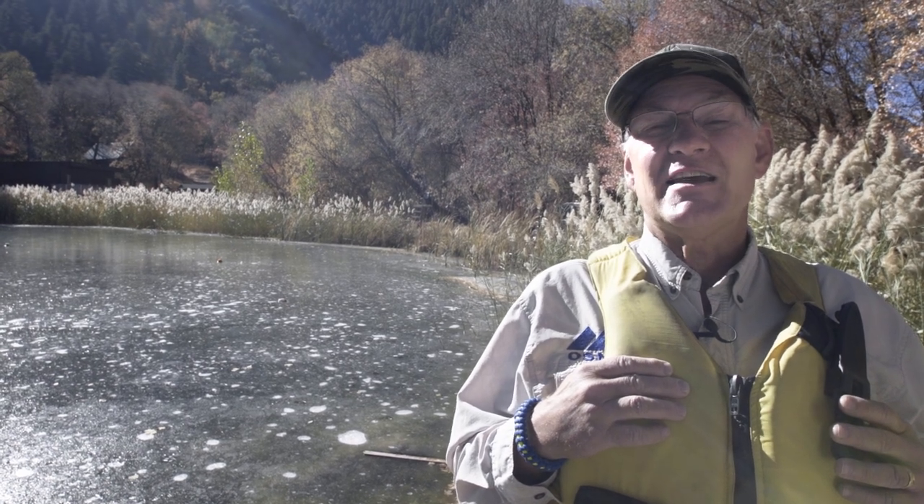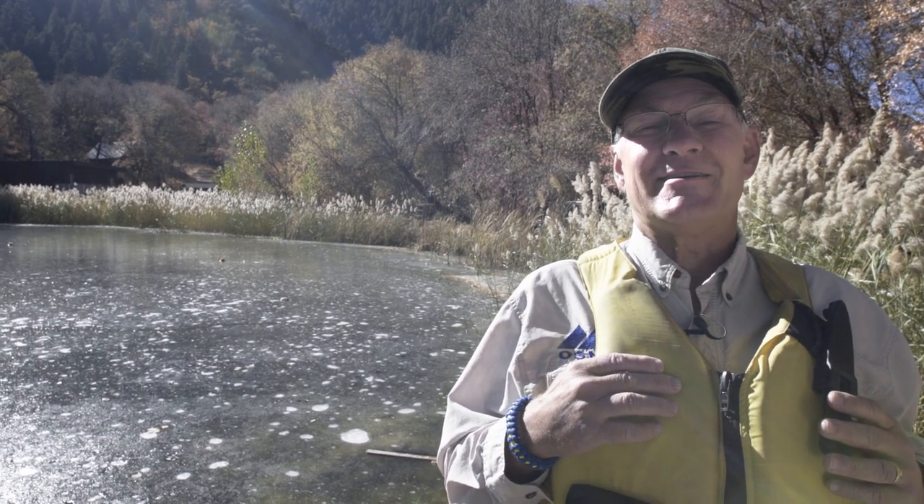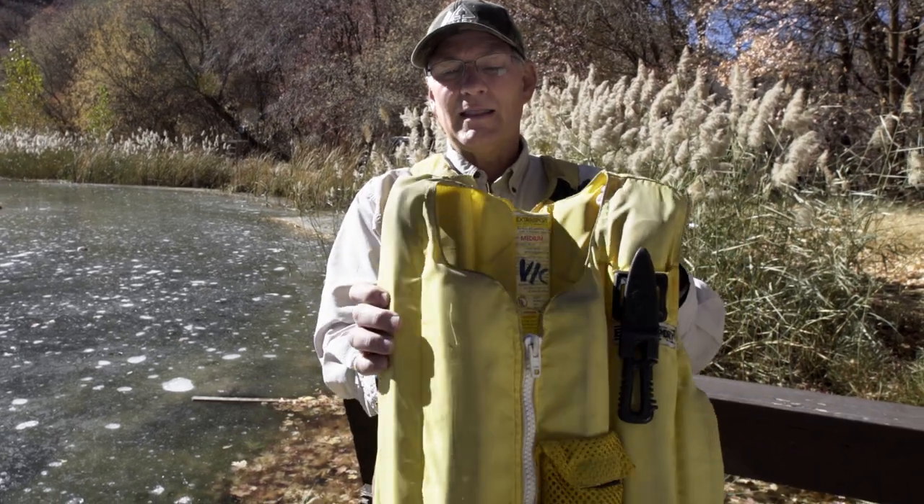They come in different sizes and should be sized for a proper fit. These are two of my favorite jackets that I used when I was a river guide. I like the flexibility, the light weight, and that they move — so you choose the one that's going to work for you.